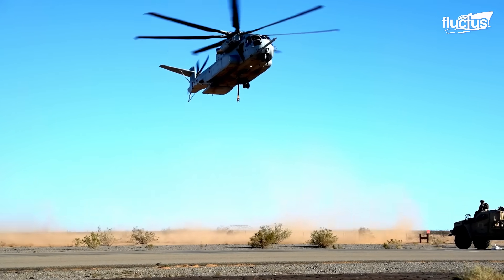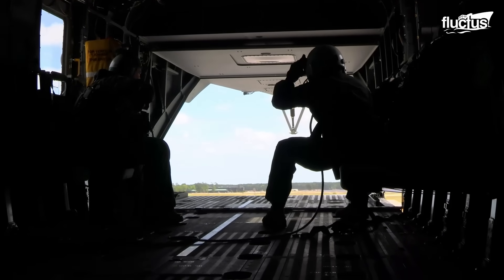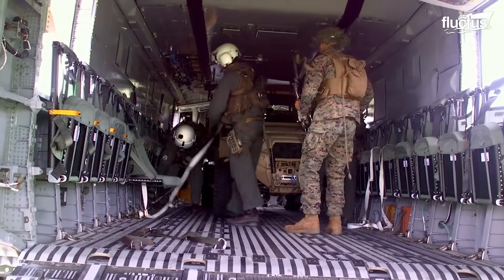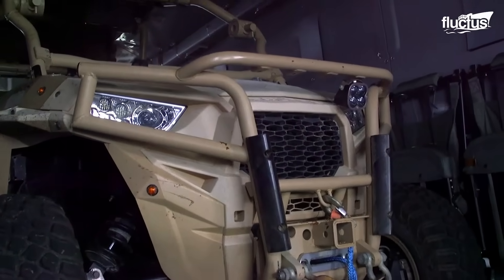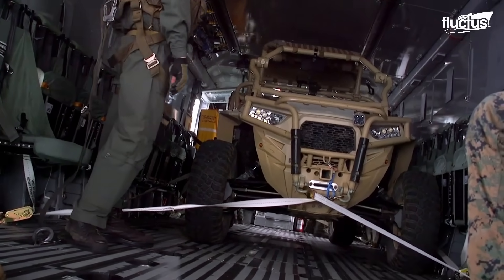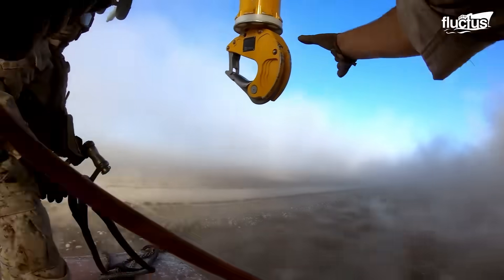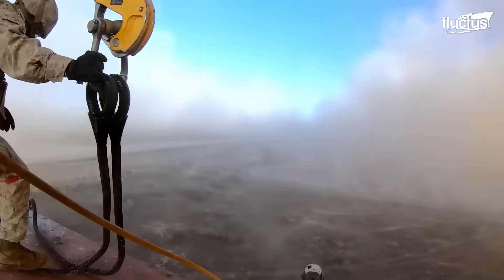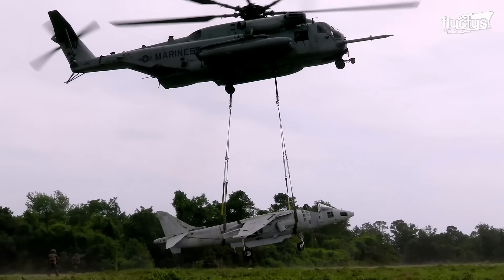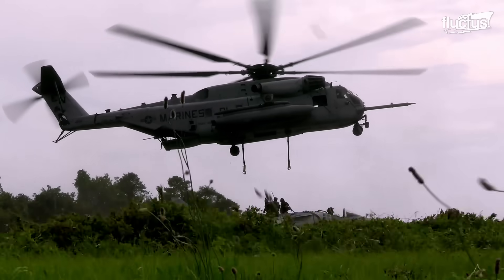Once in the air, the helicopter can showcase its lifting capabilities with its large internal cargo area that can hold larger items, including 463L pallets and high-mobility multipurpose wheeled vehicles. In the case of handling an external load, the aircraft features a triple external cargo hook system that allows it to lift multiple loads independently, which is particularly useful in scenarios requiring varied cargo drop-offs.